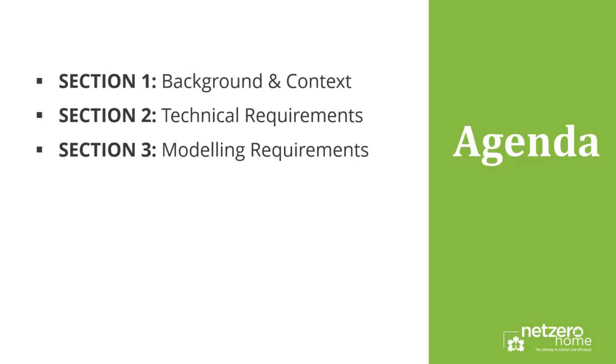The first part of this presentation will cover the context behind this new development and why the Net Zero Council decided to pursue this approach. I'll also detail the broader communications associated with this new technical criteria. In Section Two, I'll get into the specific technical requirements homes must meet to comply with Appendix A, including eligible housing types and the energy use targets. In Section Three, I'll cover modeling requirements, calculation methodology, submission requirements, and the project registration workbook.